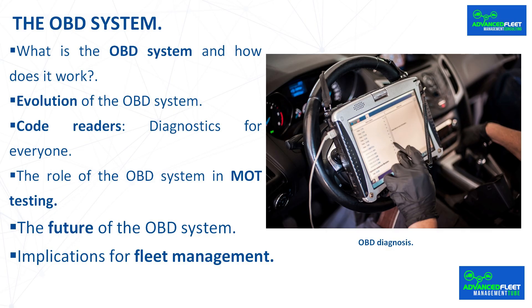The future of the OBD system: evolution is a continuous and uninterrupted process. It is expected that in a short period of time, the OBD system will facilitate the diagnosis of advanced components such as ADAS driving assistance, adaptive cruise control, and night vision systems.